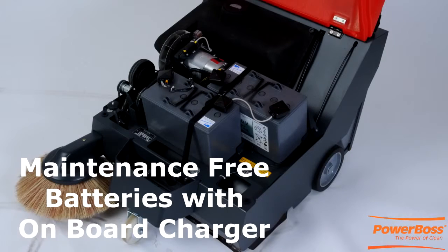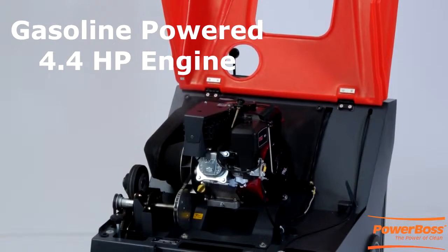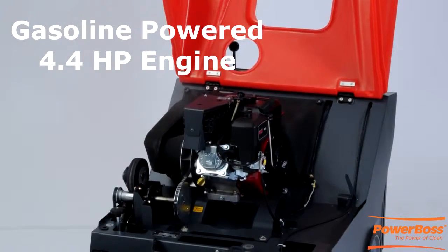Our traction drive units can come with maintenance free batteries with onboard charger, or a quiet gasoline 4.4 horsepower Briggs and Stratton engine.